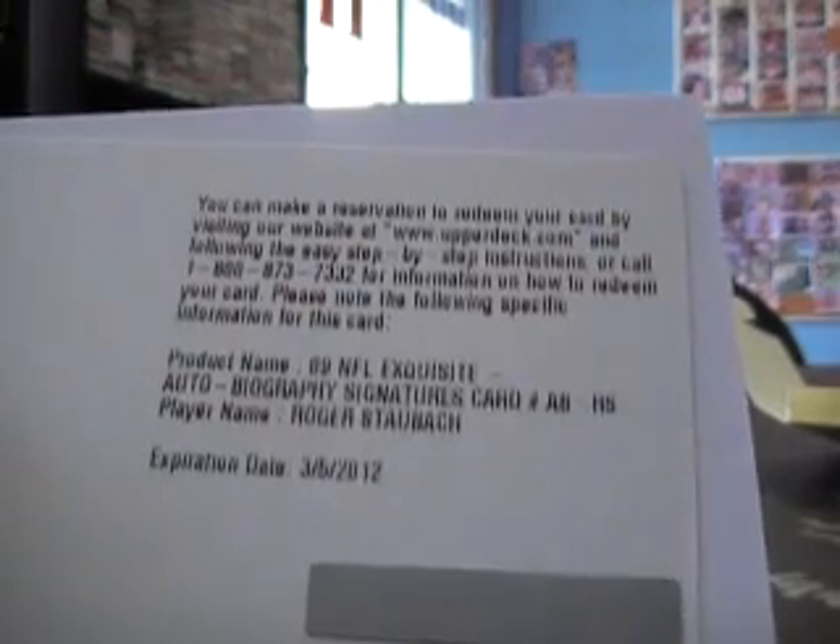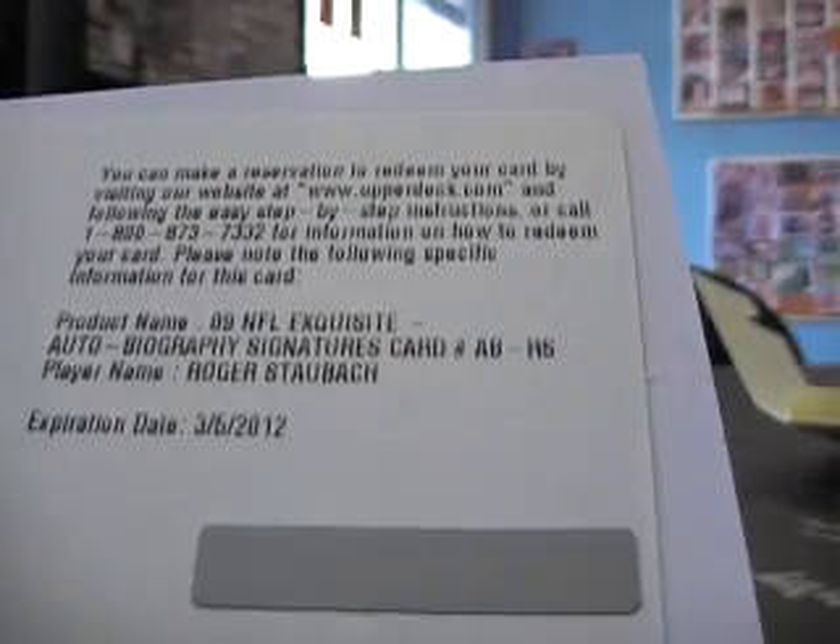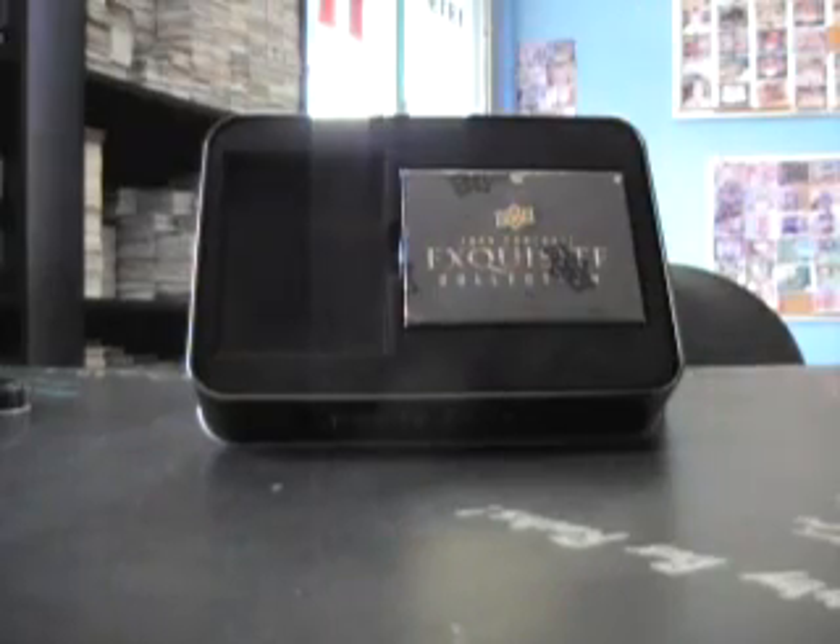Let's see what we have here. NFL autobiography — Roger Staubach, Dallas. It doesn't say what it's numbered to. Autobiography signatures card. Some of them are numbered as low as five — you saw that Warner yesterday with patches — and then some are numbered as high as 99 or 70 or something.